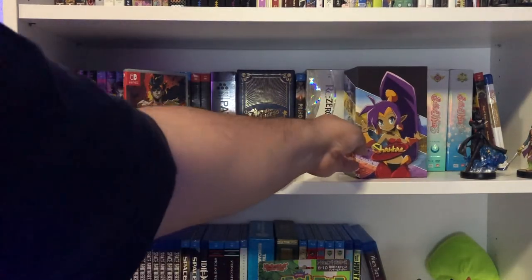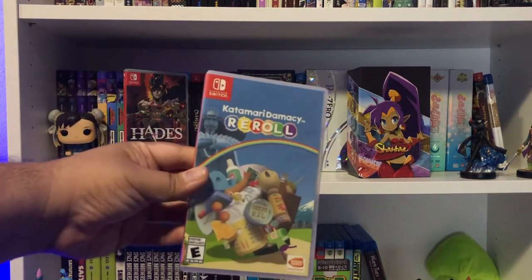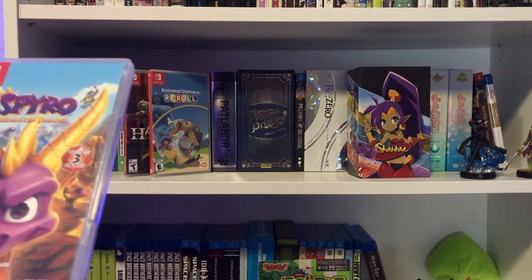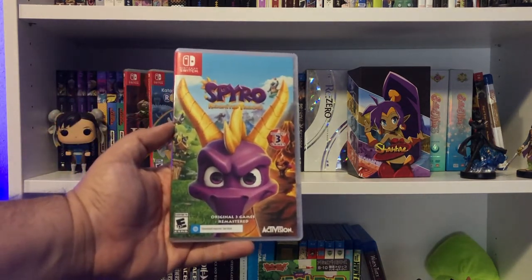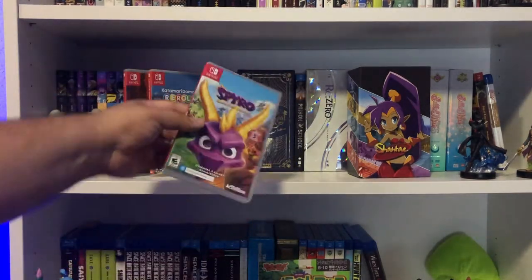This is a game in a series I really like but have never owned. I played it on PS2 and even the mobile games — it is Katamari Damacy Re-Roll. A PS1 classic I finally own again. And here is the Spyro Reignited Trilogy. I've only played the first one, so I'm really excited to finally play the second and third games.